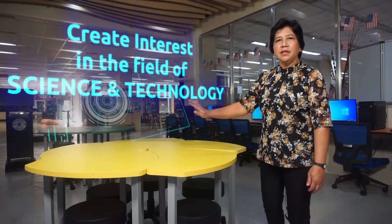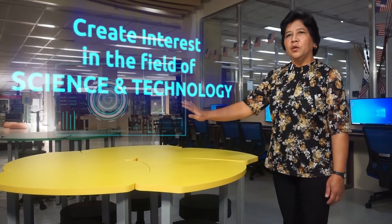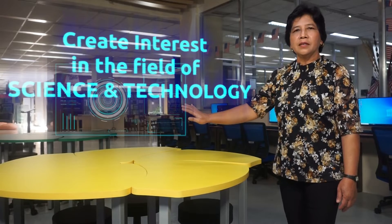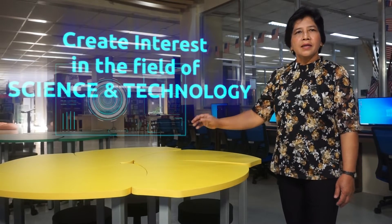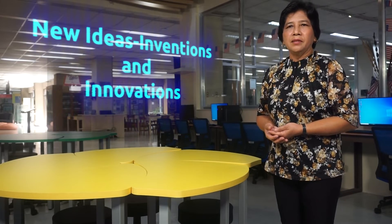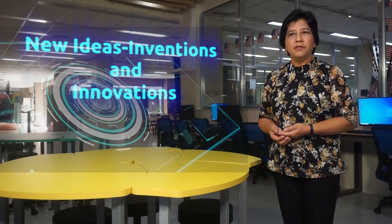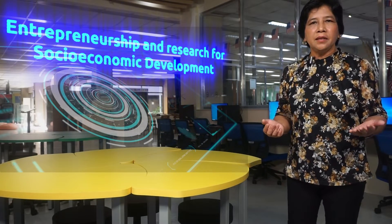Eventually, it is hoped that: first, it will create interest in the field of science and technology, which may increase the number of Filipinos enrolling in science and technology courses. Second, it will encourage great and curious minds to develop new ideas, inventions, and innovations. Third, it will inspire one's capacity for entrepreneurship and research for socioeconomic development.